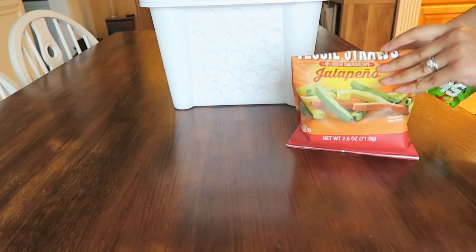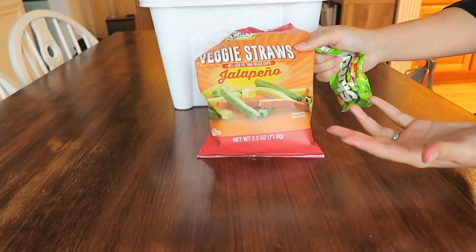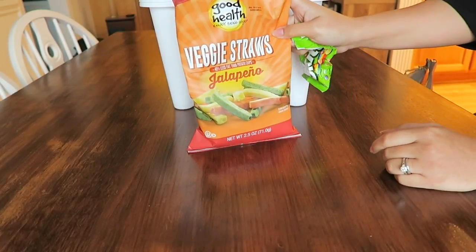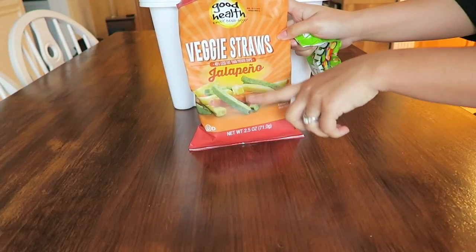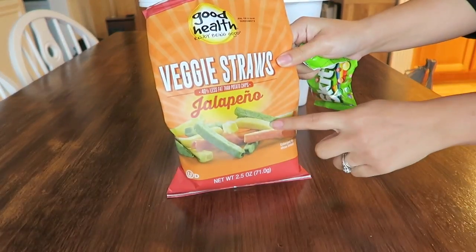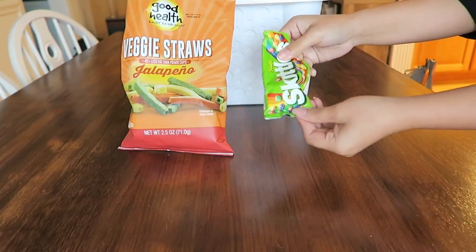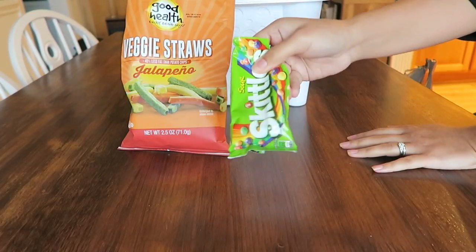I did want to quickly share these items — I always break into something before I can get it home. I found these Good Health veggie straws in the jalapeño flavor; I have never seen these before so I picked those up and they are really good. I also grabbed a pack of sour Skittles while I was in line.